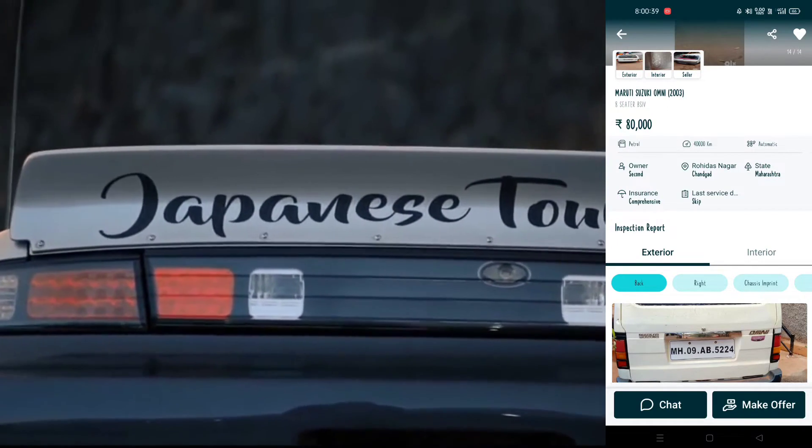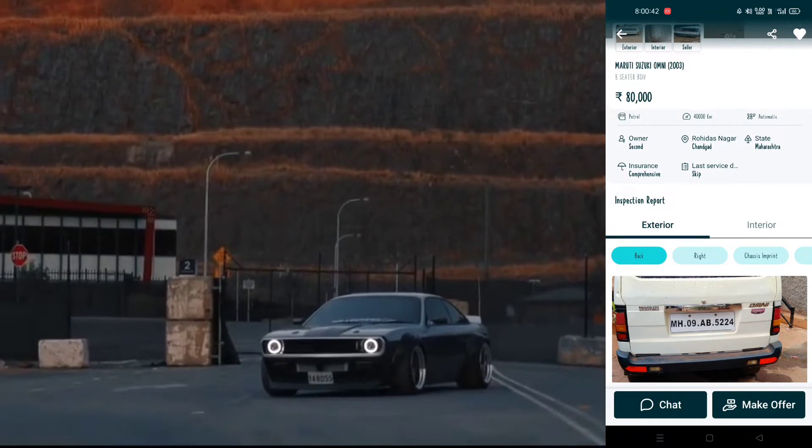The CNG is not fitted — so sorry guys. That's 44,000 km. I guess the gearbox will get it.